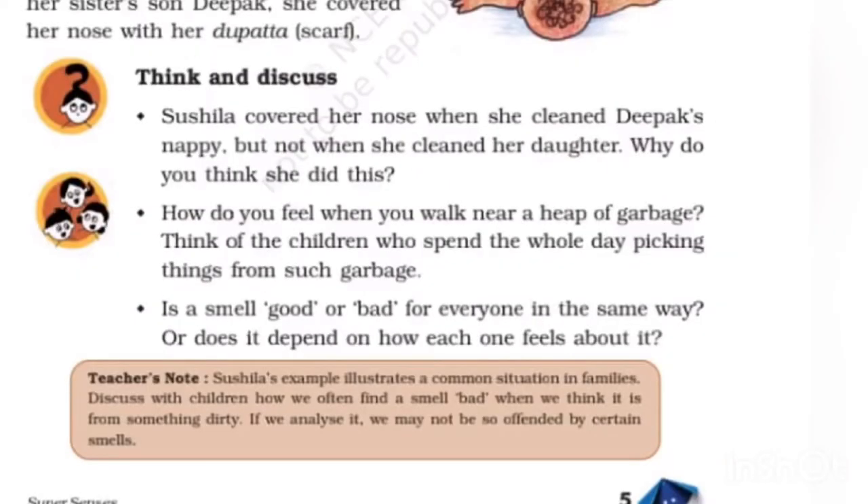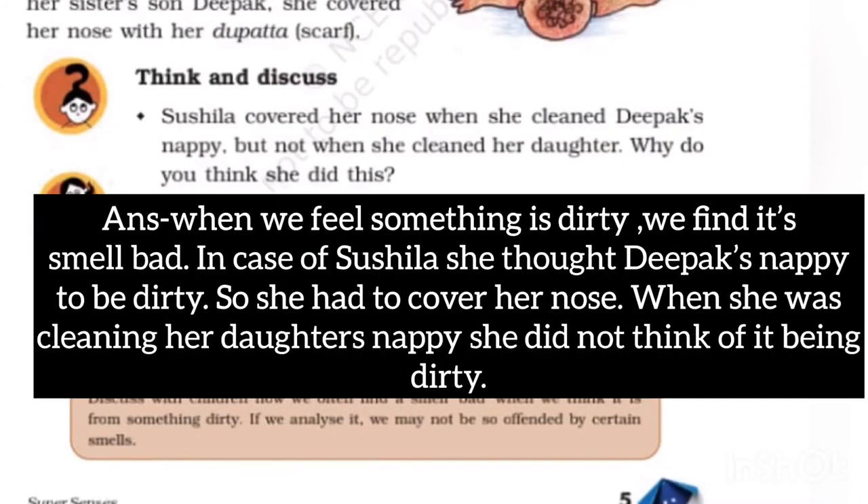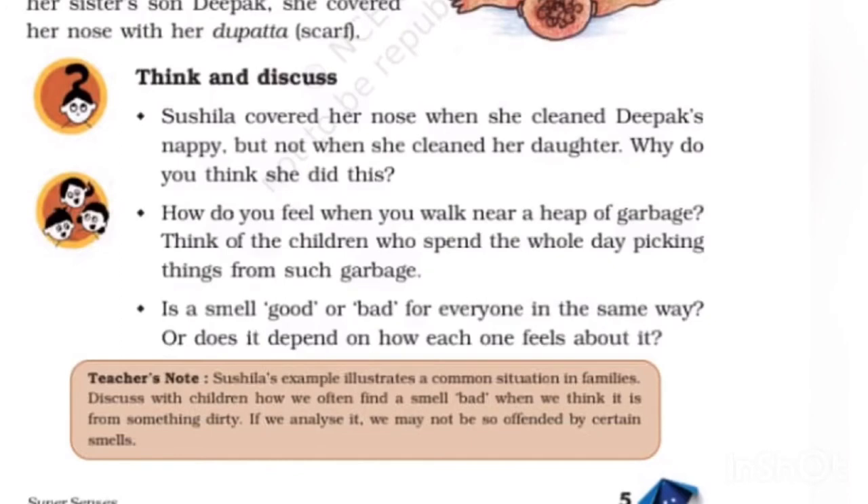Shushila covered her nose when she cleaned Deepak's nappy but not when she cleaned her daughter's nappy. Why? When we feel something is dirty, we find its smell bad. Shushila thought Deepak's nappy to be dirty so she covered her nose. When cleaning her daughter's nappy, she didn't think of it as being dirty.